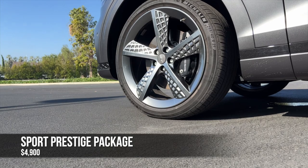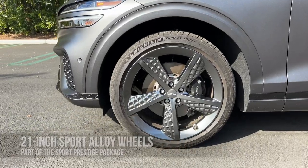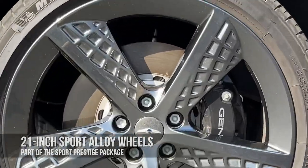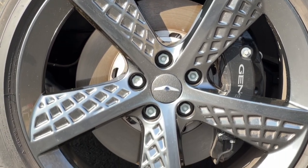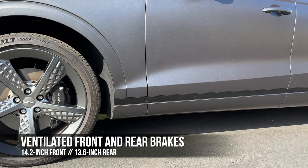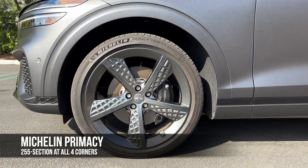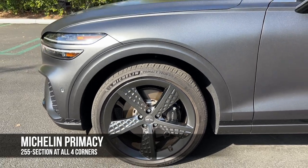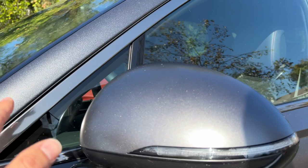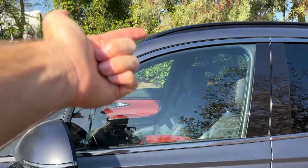This GV70 has the Sport Prestige package, so you get upgraded 21-inch dark gray alloy wheels over the standard 19s. They have a windmill-esque five-spoke design. The brakes are ventilated front and rear — 14.2-inch diameter up front, 13.6 in the rear. The tires are Michelin Primacy, 255 section at all four corners. The mirror caps are in body-color matte with integrated turn signals, plus that dark chrome window treatment.